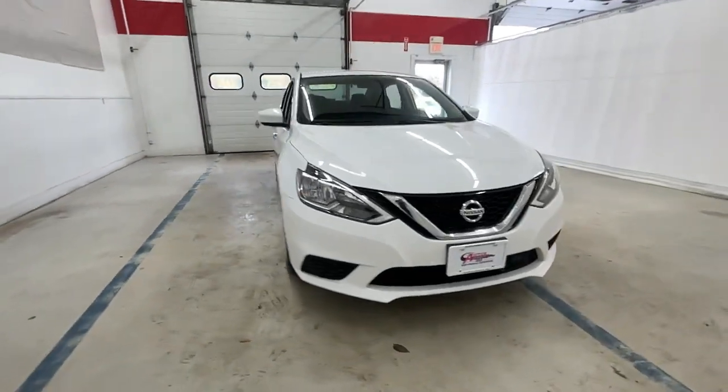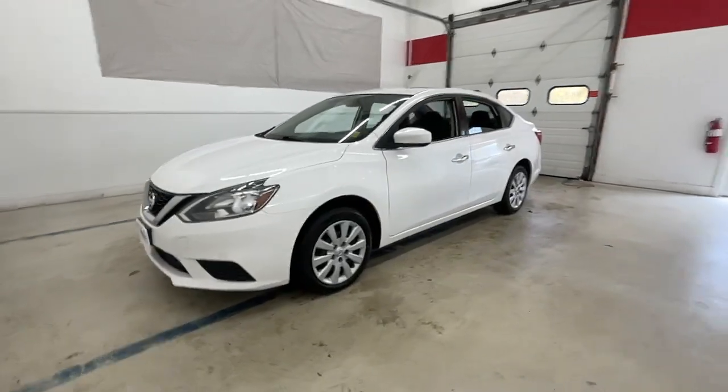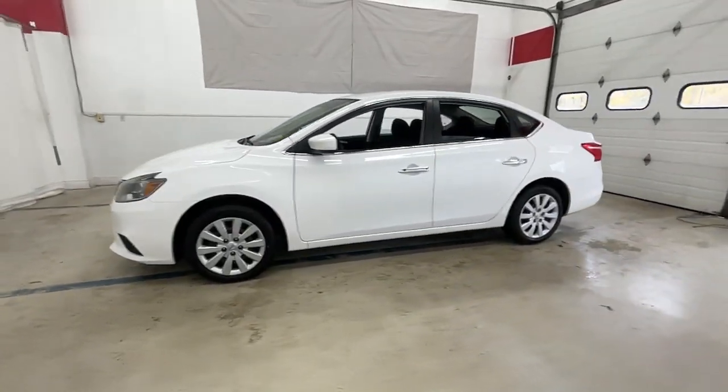Get a feel for the 2019 Nissan Sentra. This vehicle is an outstanding buy with fewer than 60,000 miles on the odometer.